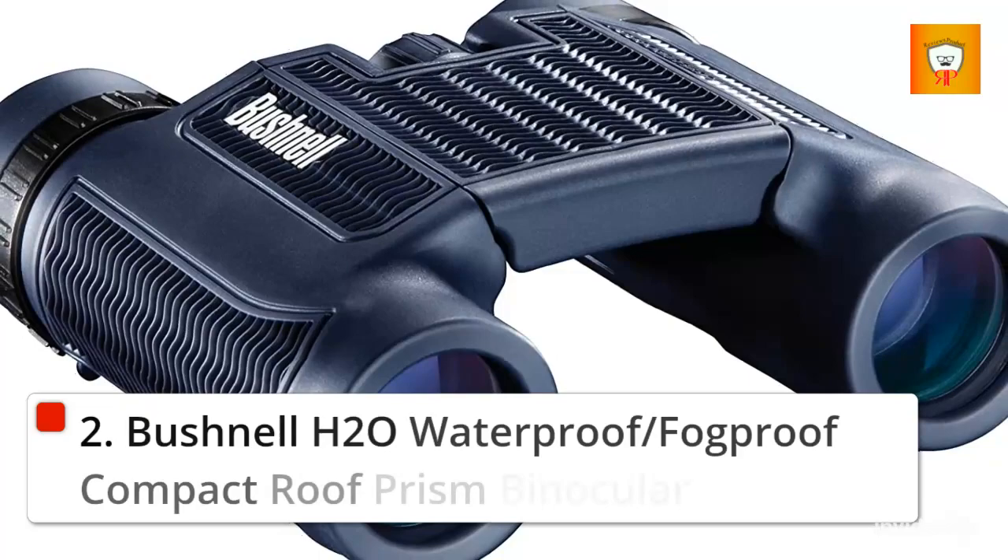2. Bushnell H2O Waterproof/Fog Proof Compact Roof Prism Binocular.